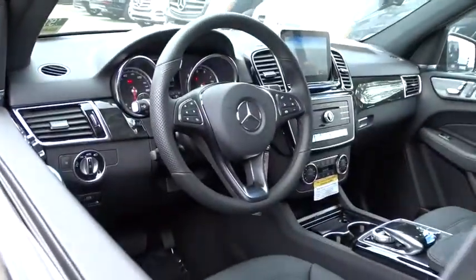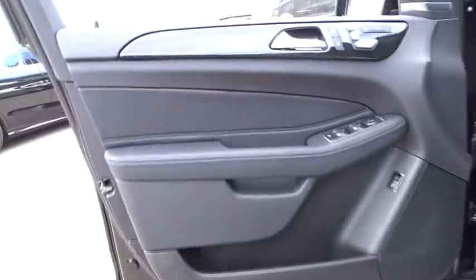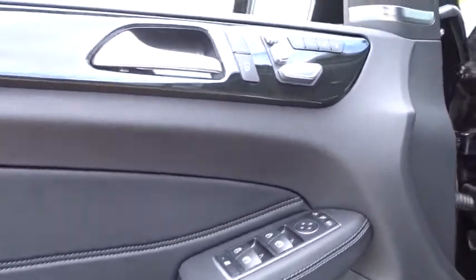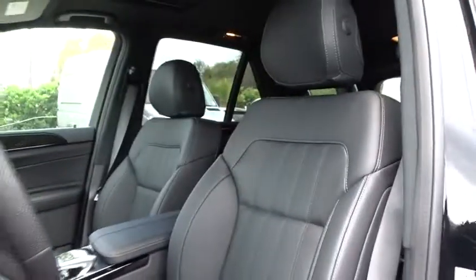Bluetooth, power steering, adjustable steering wheel, auto-dimming rear-view mirror, keyless start, cruise control, floor mats, four-wheel disc brakes, aluminum wheels. Come take a test drive today.